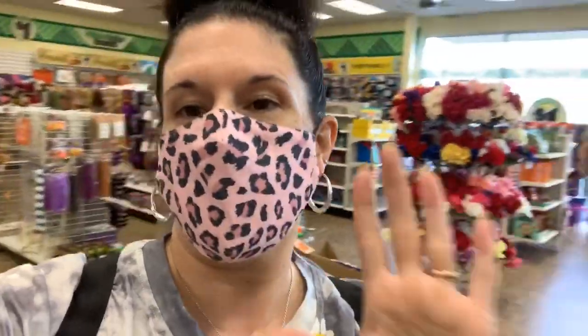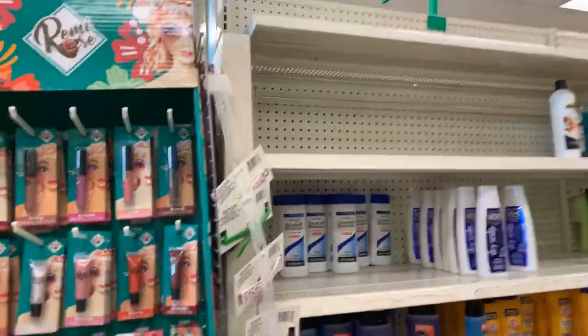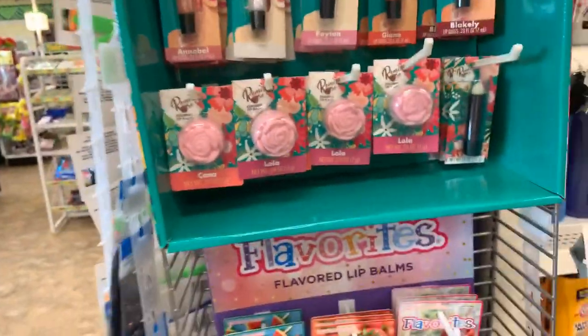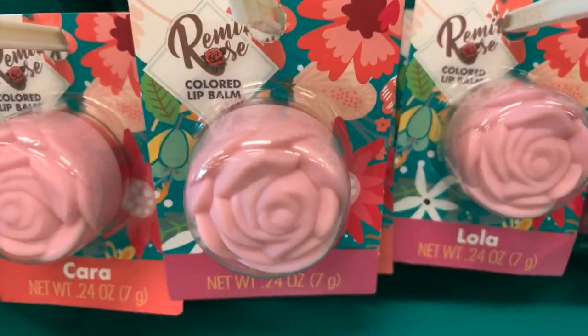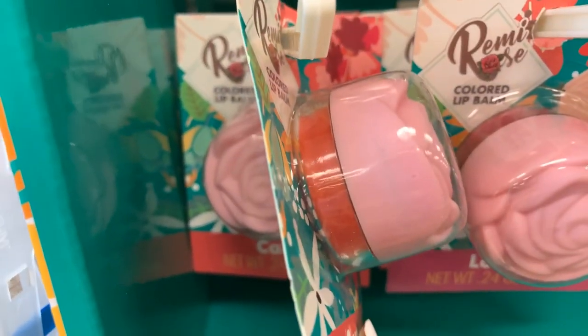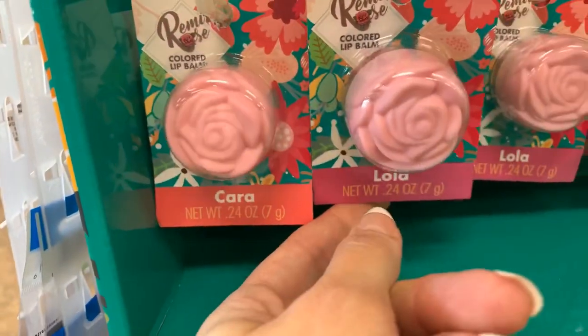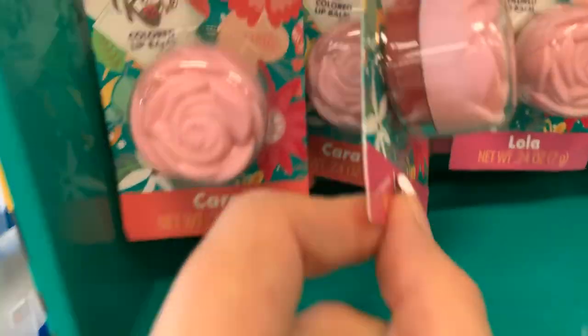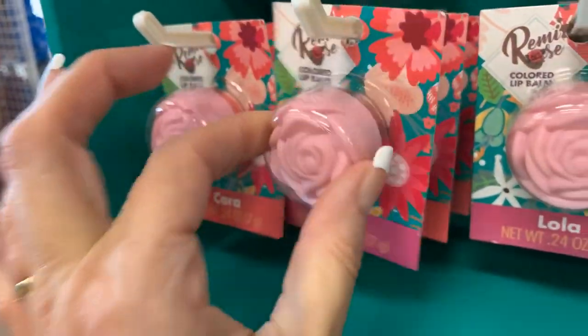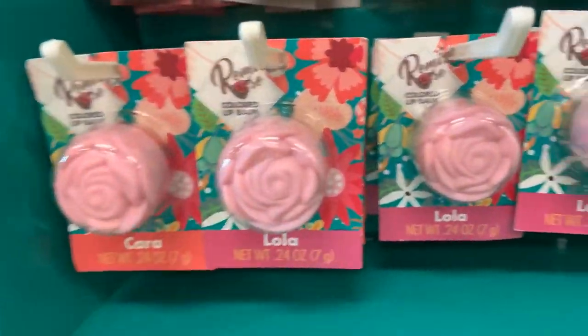I'm going to show you these brand new makeup items from Remy Rose — the packaging is so amazing. So pretty. We have super cute, reusable packaging. Cara and Lola. I could kind of care less about what's inside; we could put whatever we want inside. I'm just so in love with the pink rose — I love it.